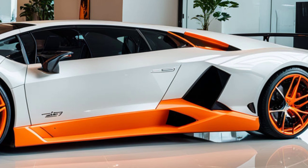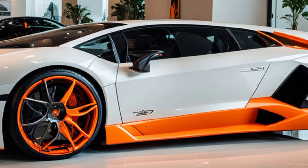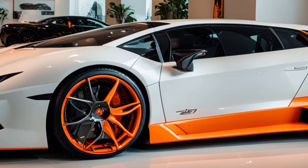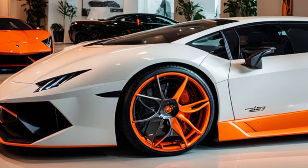The 2025 Revuelto is packed with features that set it apart from the competition. The adaptive aerodynamics, including the active rear spoiler, adjust in real-time to optimize performance based on driving conditions.